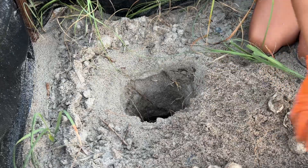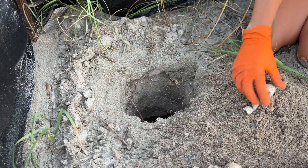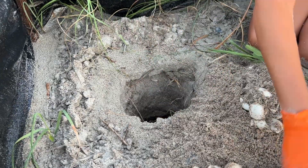This nest was left in situ, meaning the turtle came up here, dug this chamber, laid the eggs, and it was up nice and high, so no relocation was needed.